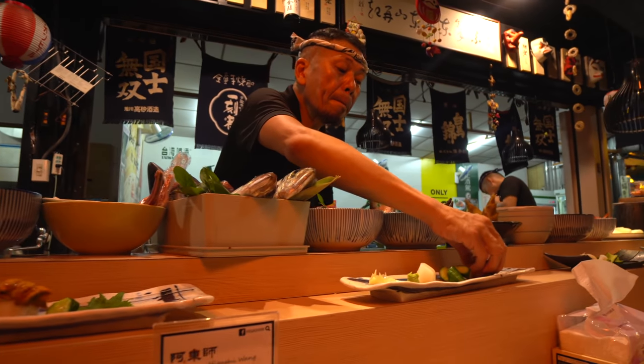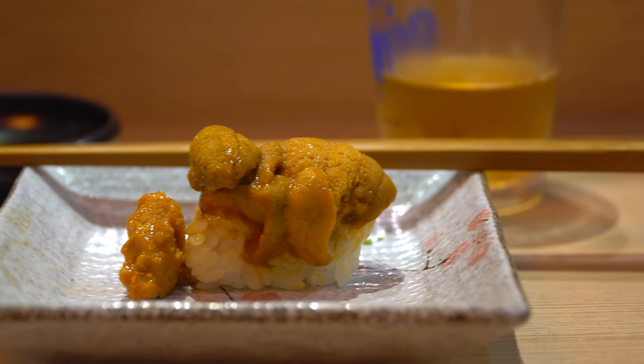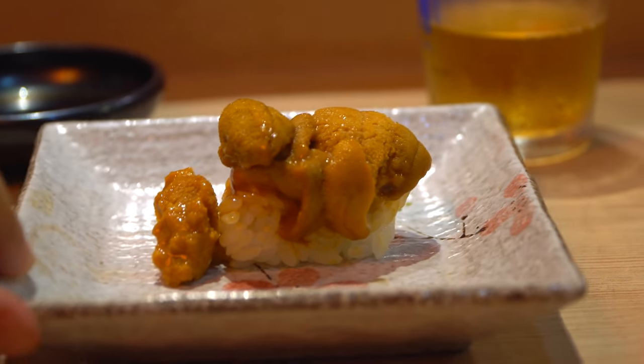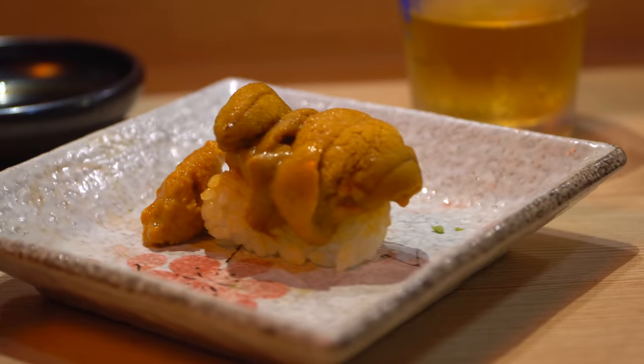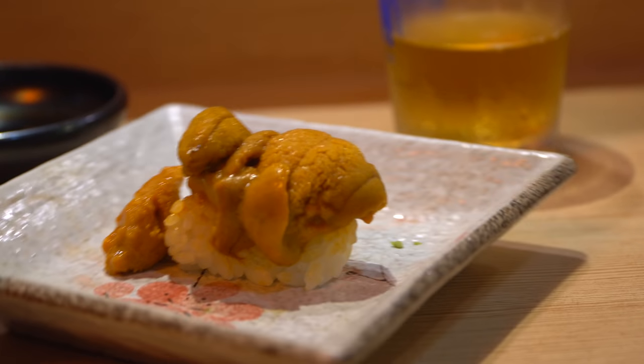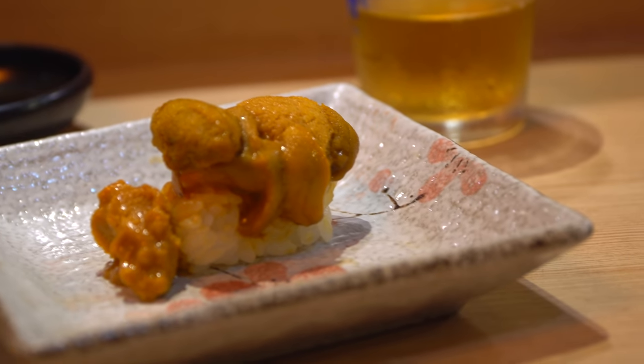Next up is uni on rice, so like nigiri style. This is just golden. I'm going in with my hands. Always a little powerful in flavor — you get that hint of almost iodine flavor from the uni. But what makes it such a prime seafood is the texture. It is just on the brink of being a liquid — still solid, but very close.